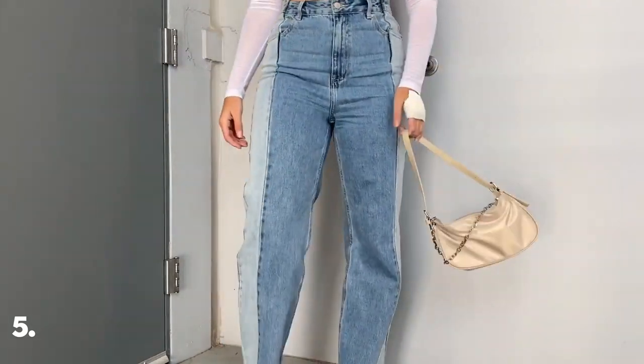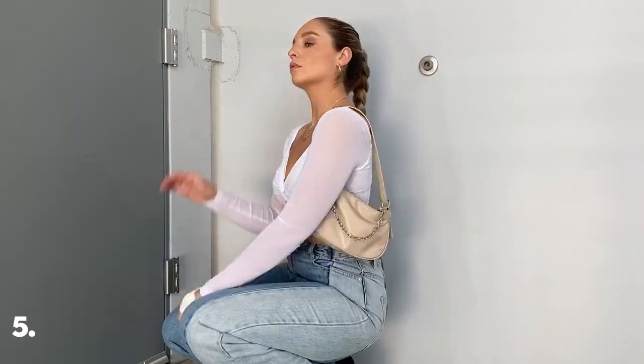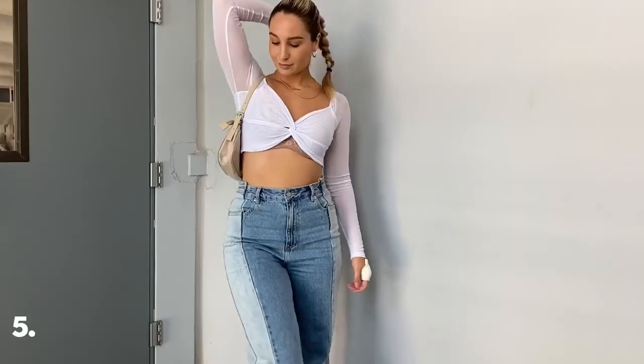This is the perfect outfit for a dinner or a girls' night out. I adore the wide leg two-tone jeans matched with a fitted crop — this gives a little bit of an edge to a more classy look, which I absolutely love.